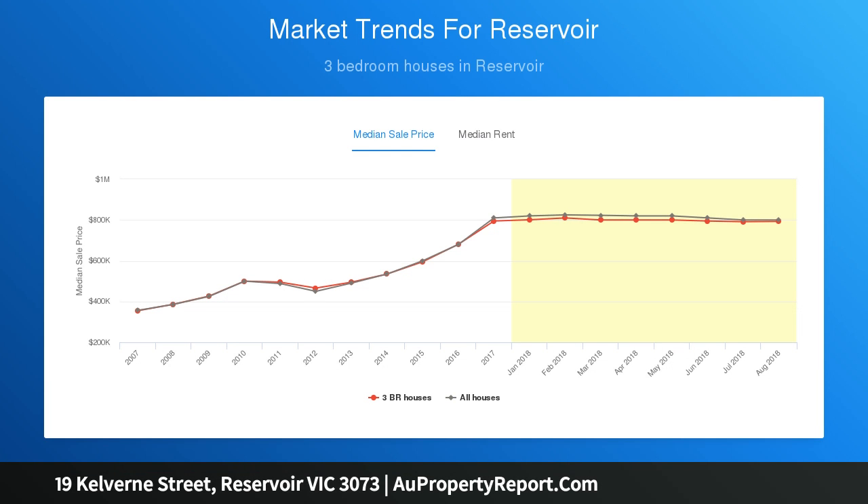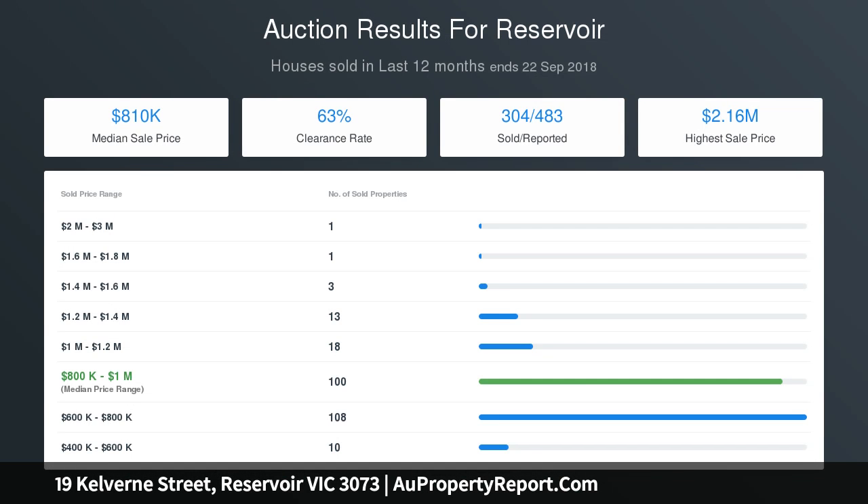Step outside to a delightful backyard with undercover entertaining area, extensive paving and established gardens, large brick garage workshop as well as off-street parking.